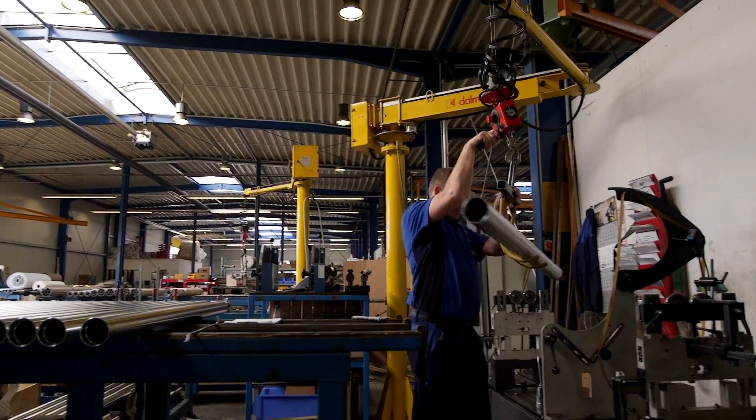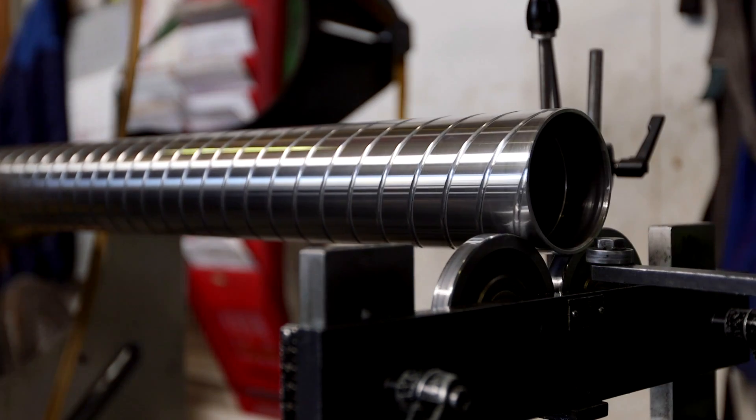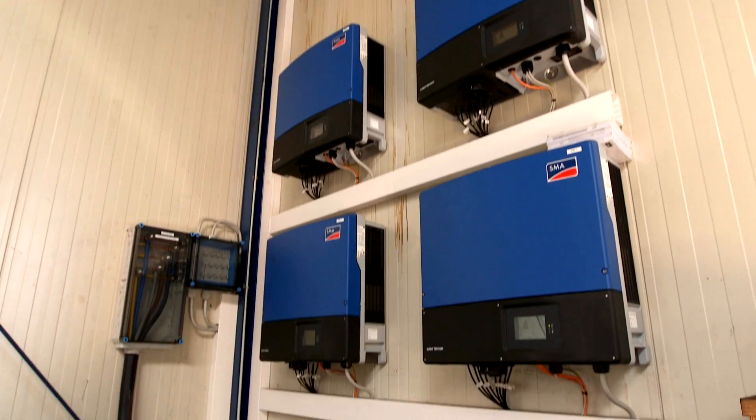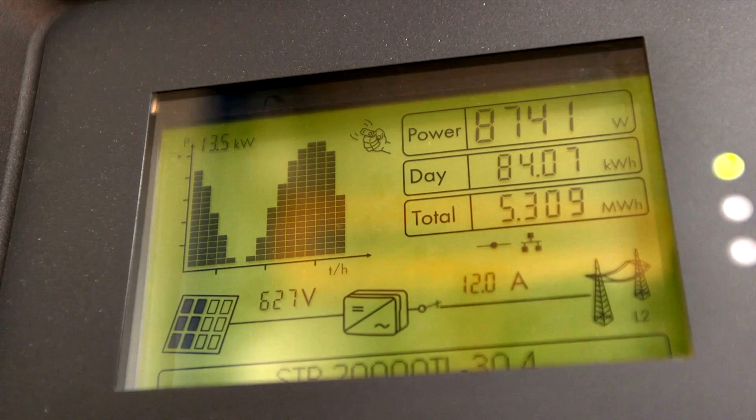We are a company that uses a lot of energy, and this costs us a lot of money — currently 125,000 euros per year. With this investment in solar power we are saving 20% of that amount. This is a huge savings in energy costs.